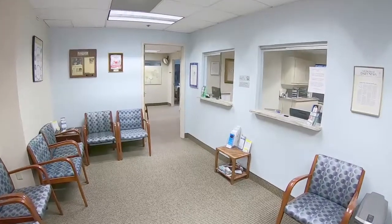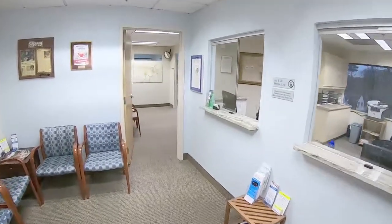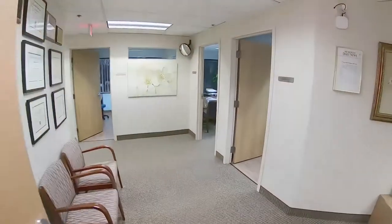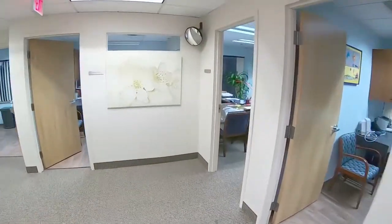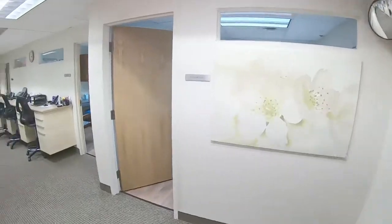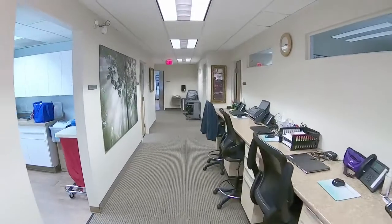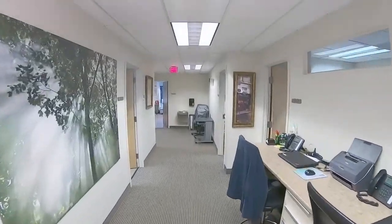Did you know that you could use your own stem cells to relieve your pain and repair your body? With stem cell therapy, you can actually rebuild degenerated body tissue such as joints, muscles, tendons, and ligaments. It's part of a broader, emerging, and exciting area of health care called regenerative medicine.